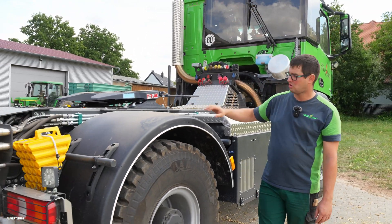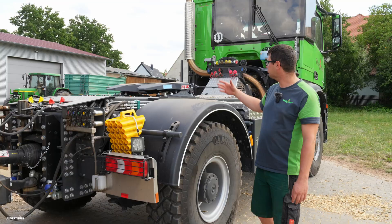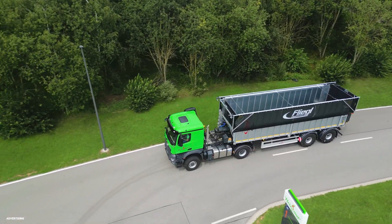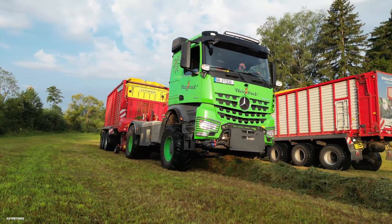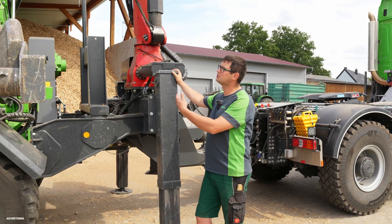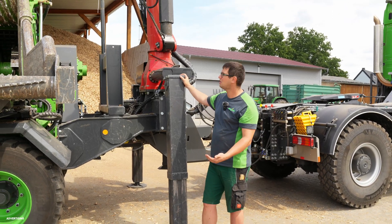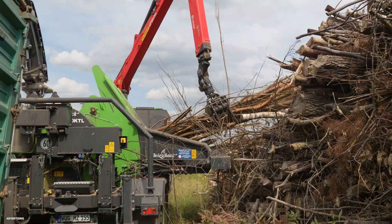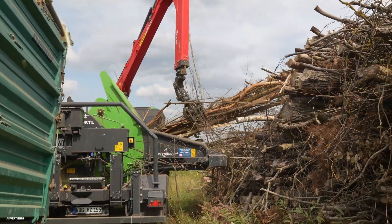It also has a fifth wheel plate and four-wheel drive. The fifth wheel plate can be used for a semi-trailer or normally with a drawbar. Now we come to our chipper and how it works. The PTO starts and then the chipper drum runs. With our crane, you grab scrap wood, roadside vegetation, or logwood — we can use all of it in our chipper.